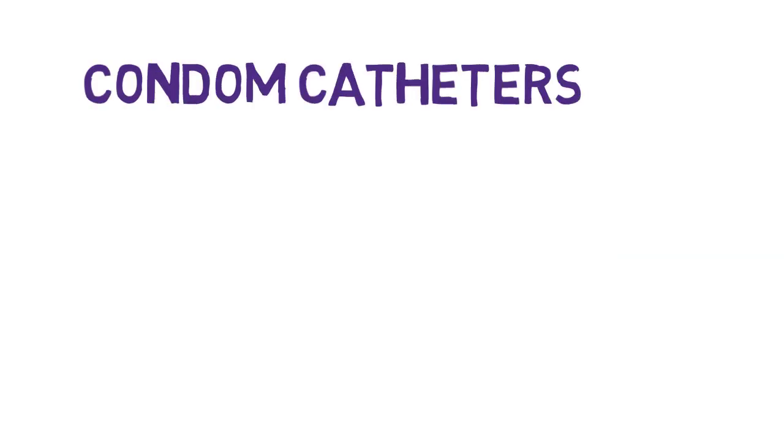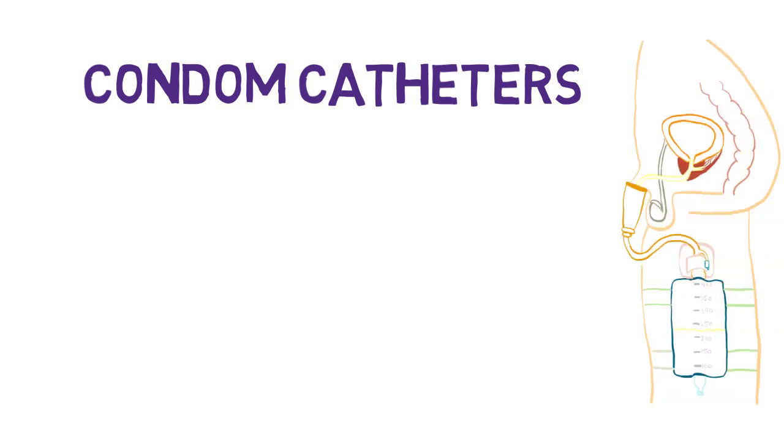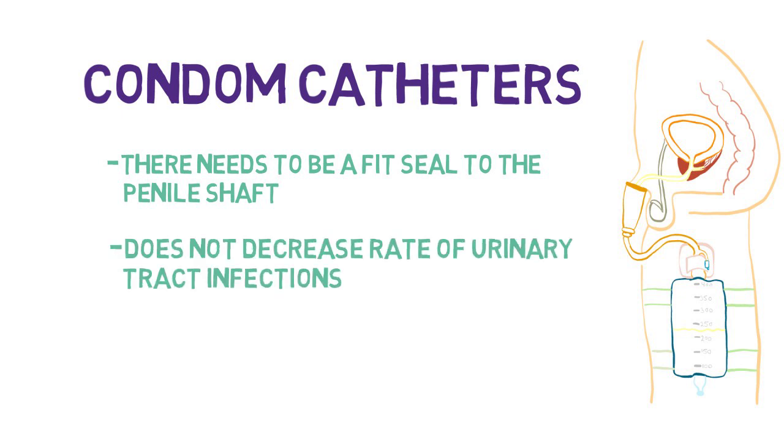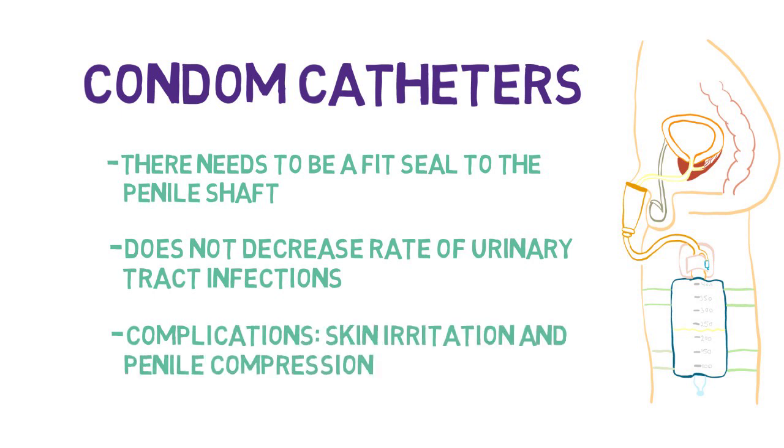Condom catheters. This is a type of external catheterization, usually used in males with urinary incontinence. This type of catheter has varied success depending on the patient. In order for it to be effective, there needs to be a good seal around the penile shaft. There is limited evidence to suggest that condom catheters decrease the chance of urinary tract infection.